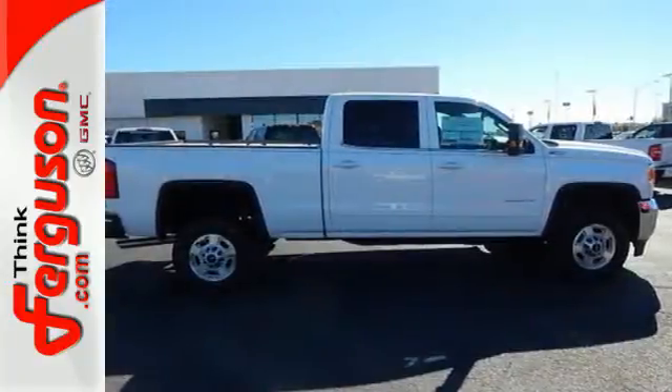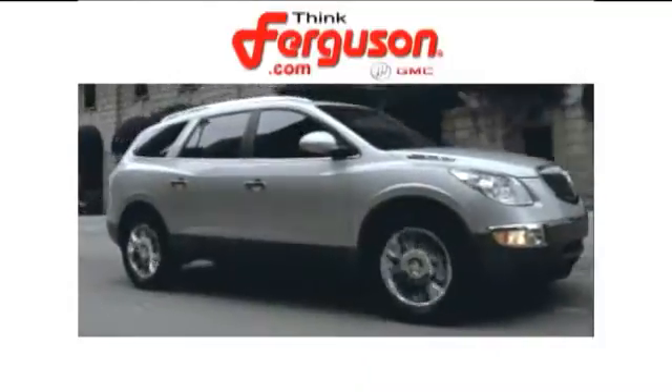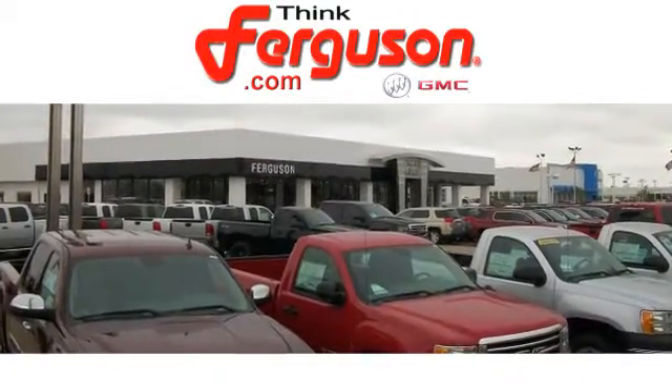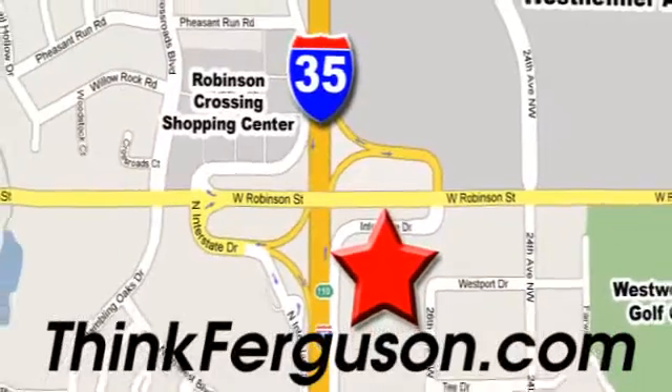Take this dependable pickup for a test drive today. The deals won't get any better than they are every day at Ferguson Buick GMC. The customer service is great too. We are conveniently located off I-35 and West Robinson Street in Norman, Oklahoma.